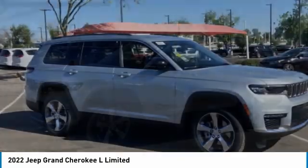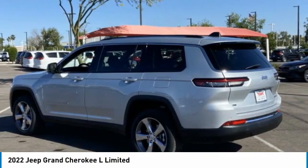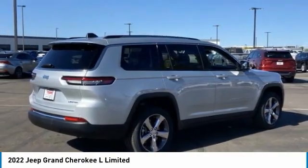Great vehicle which is available today. This could be the one you've been searching for. Contact the dealer today and get behind the wheel. This vehicle has less than 100 miles.